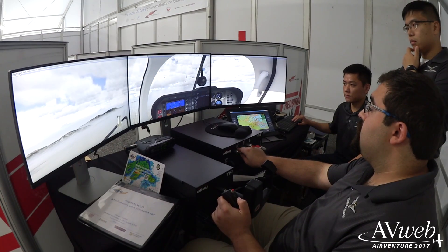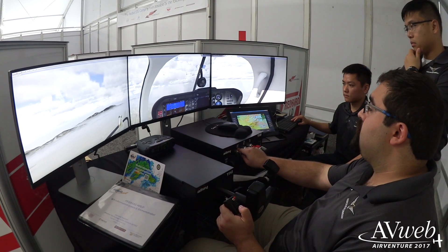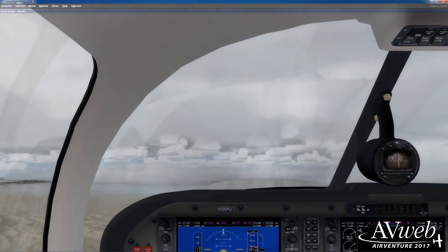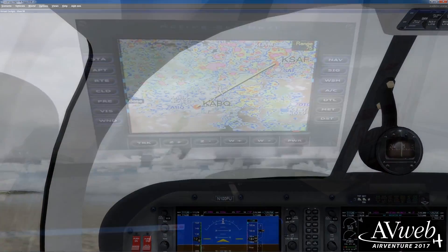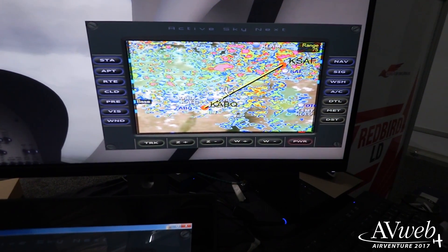What we've done is taken commercial off-the-shelf software and hardware — we're using Lockheed Martin's Prepar3D and ActiveSkyNX to enhance the weather — and we can show you weather out the window just like it would be if you're flying. Normally in a simulator for a general aviation aircraft, your weather out the window and your weather on your MFD actually match.